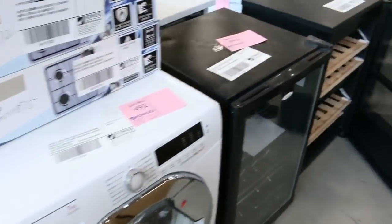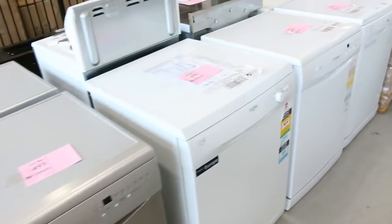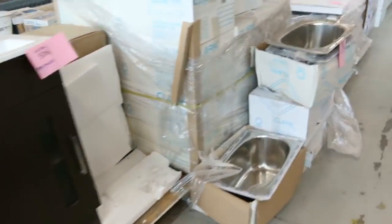Some wine fridges there as well — the Hisense wine fridges. More dishwashers here. Lots of shower bases, lots of bathroom stuff in general, and laundry tubs there.